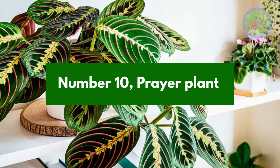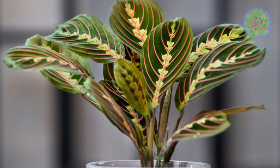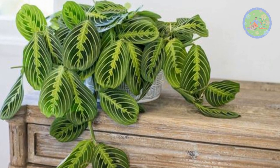Number 10: Prayer Plant. The beautiful prayer plant is non-toxic and harmless for cats and dogs. It has eye-catching, elegant leaves that fall as if they pray to God. Bright and direct light and regular watering are essential.